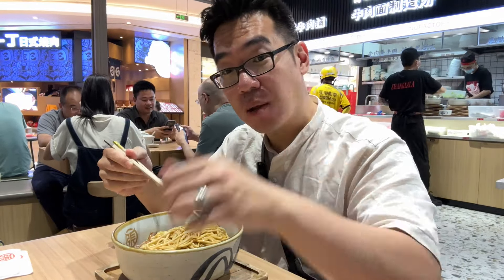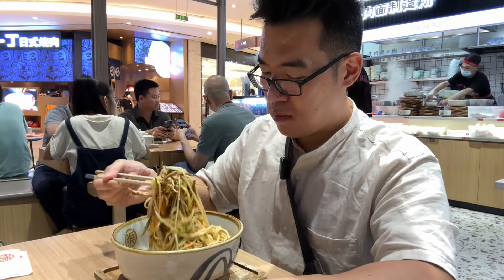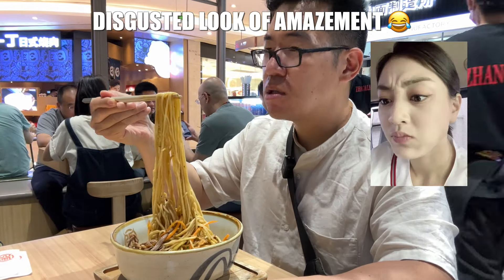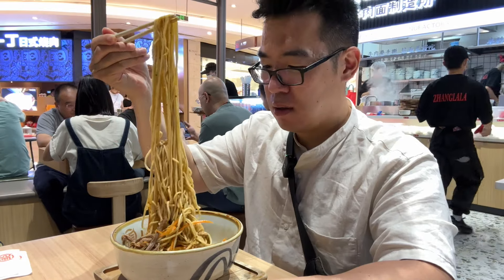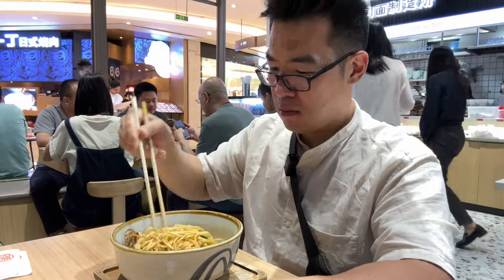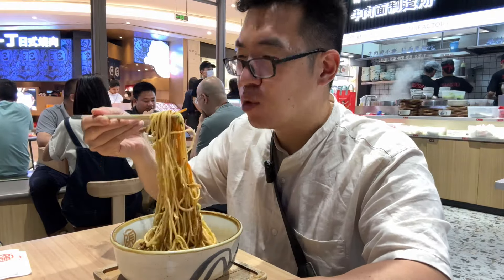Hand-pulled noodles, right there behind me. They're so nicely made, so even. And there's something about the texture of hand-pulled noodles.